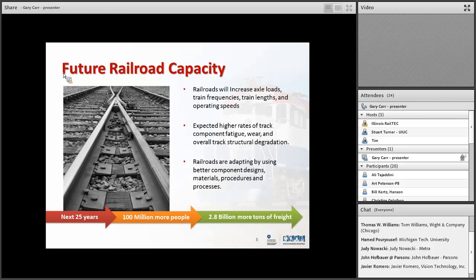This is about future rail capacity. Over the next 25 years, we expect about 100 million more people in the US and about 2.8 billion more tons of freight. I don't expect us to be building many more rail lines — we're going to be putting more passenger trains on existing lines. So we're not increasing the rail network, but we are putting more tonnage on it. To meet this capacity requirement, railroads will have to increase axle loads, train frequencies, train lengths, and operating speeds.